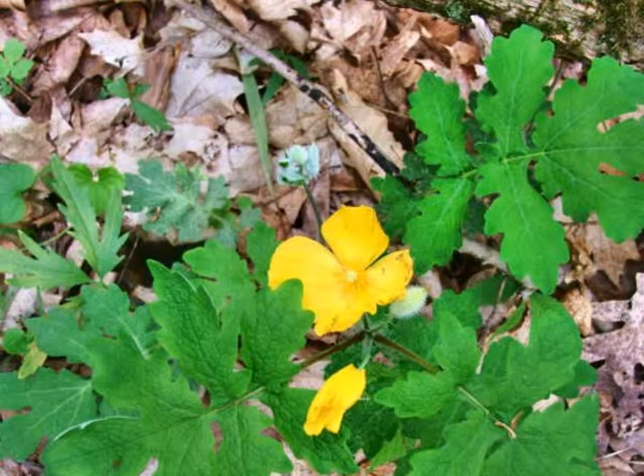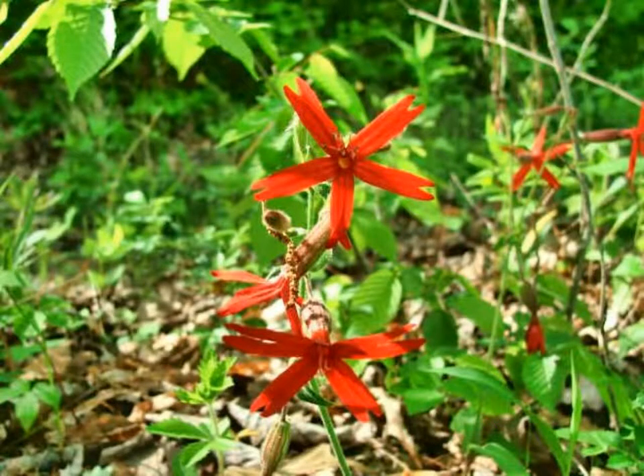These yellow flowers belong to the wood poppy, or Stylophorum diphyllum, one of few poppies native to Ohio. It is found in rich woods and blooms in late spring and early summer. Firepink, or Selene virginica, is aptly named; its deep red blossoms stand out on semi-open forested slopes in late spring and early summer.